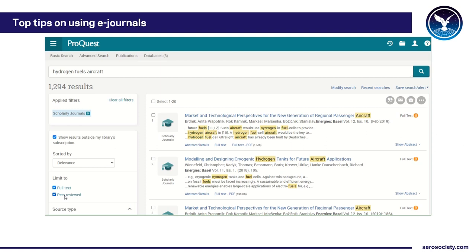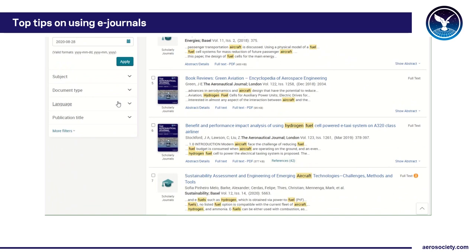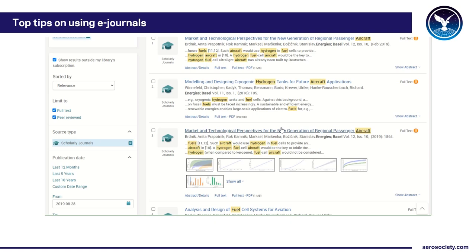You can even select just the peer-reviewed content for the crème de la crème results. If you want more recent material, or don't mind older content, you can narrow by date on the left-hand side. You can also filter by subject, document type, language, and publication title. If you just want to look for content from some of the big aero journals, you can filter that way too.